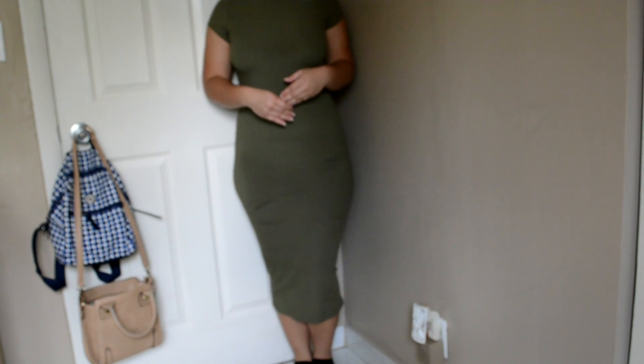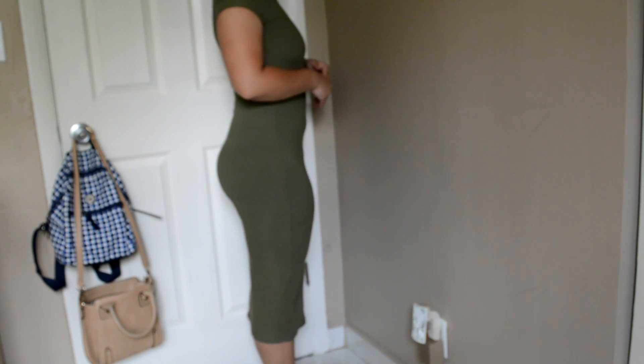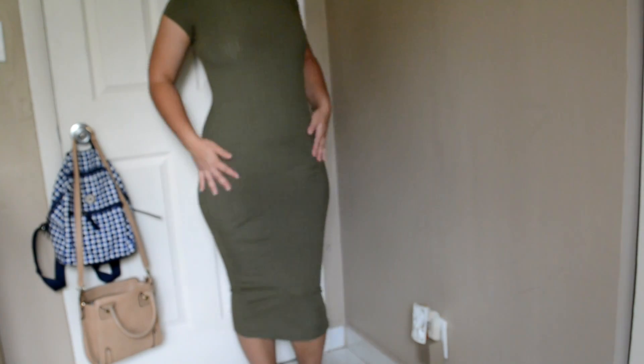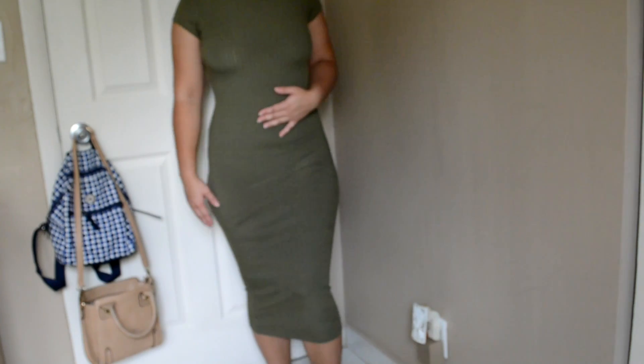The next item was the Mora Cap Sleeved Ribbed Bodycon Dress. I got that for $5.60 — again, a steal. I got it in US size 6 and in the color khaki, which is a nice green. The dress was a little bit longer on me than I expected, but the models on this website are tall so that was kind of a given. I really liked it — it wasn't as showy with the nipple pasties as the other dress was, though you can still see it a little.